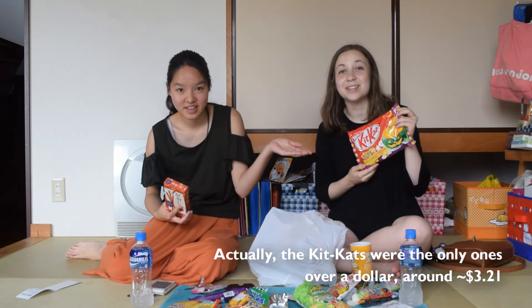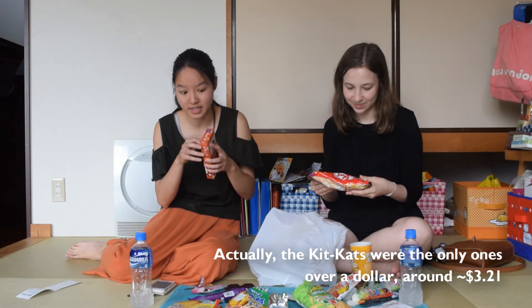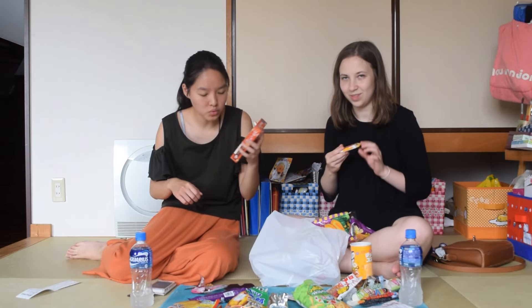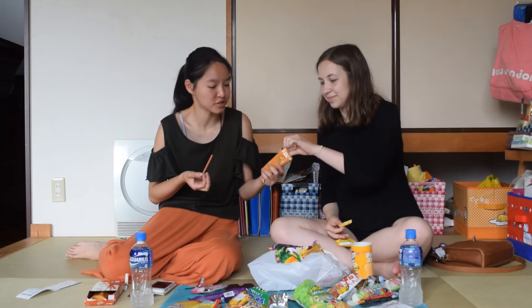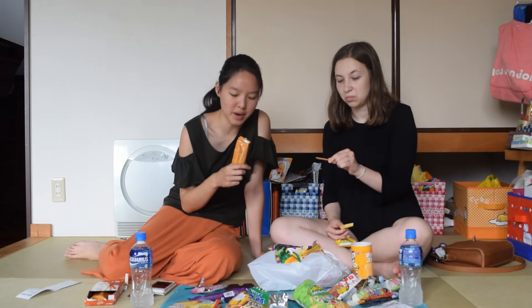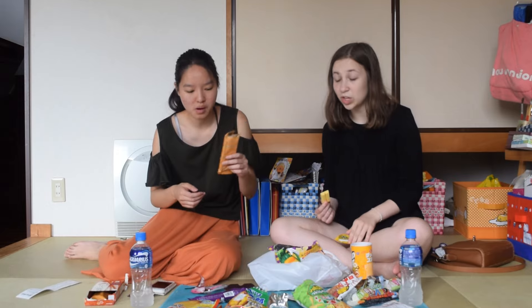I almost said Christmas KitKats — that's entirely wrong, these are Halloween ones. They're pumpkin. I believe they're limited edition, which is why I had to get them. These are, I believe, Ume? Umeboshi? Which is plum. So this is Ume — sour and salty. They're not bad from an objective standpoint, but from my standpoint I do not like them. It's not something I'm personally into. But do you like Ume? These definitely taste pretty accurate.